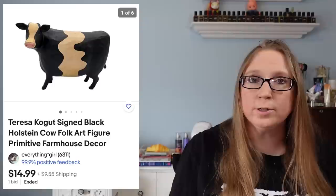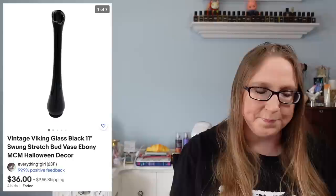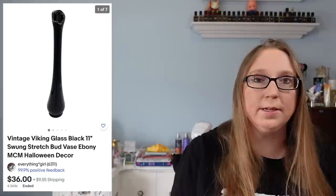I sold a black cow figure by someone named Teresa Kogut that sold for $14.99 and I think that came from a yard sale. I also sold a Viking glass black swung vase for $36. I really liked this one because it was black — perfect for Halloween — and that probably came from either a yard sale or an auction.